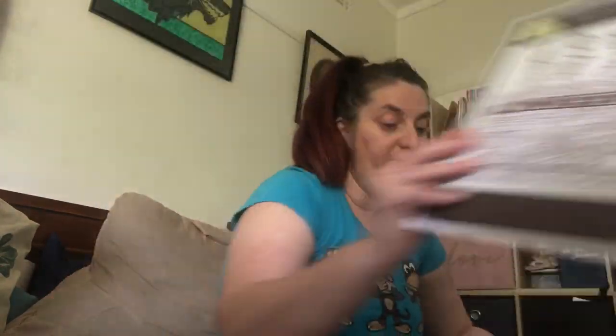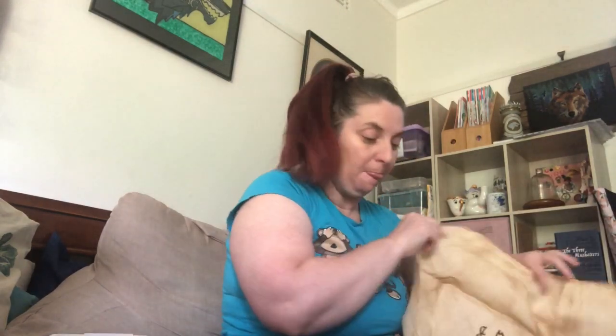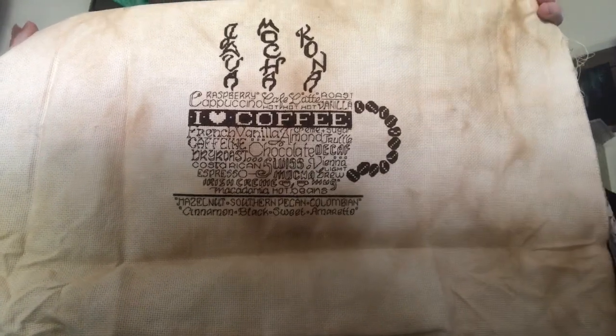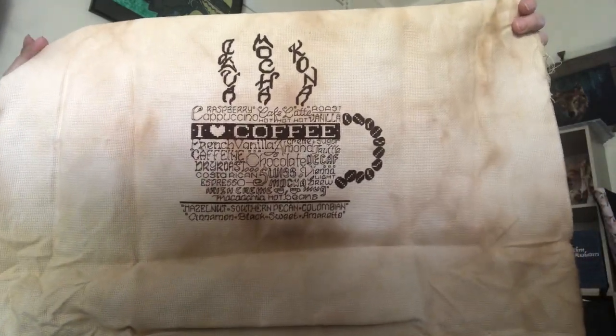Finish number three was Let's Do Coffee by Ursula Michael. I started this one on the 5th of January on 14 count Aida which I tea-coffee dyed myself. I changed the colour from 814 to 938 because the original looked a little too red. I tea-coffee dyed the material then oven baked it as per Priscilla and Chelsea's tutorial to get that mottling.